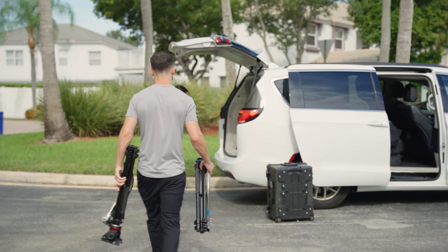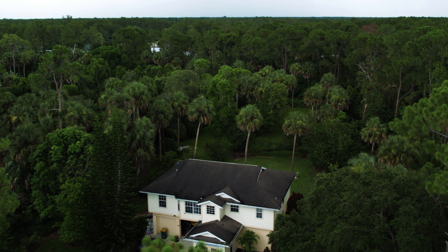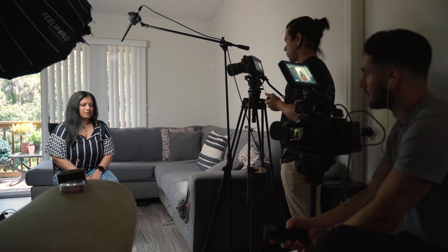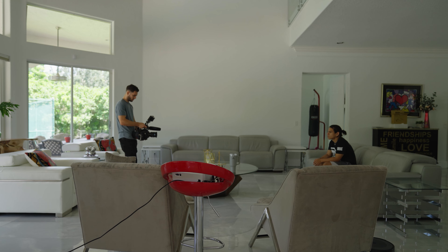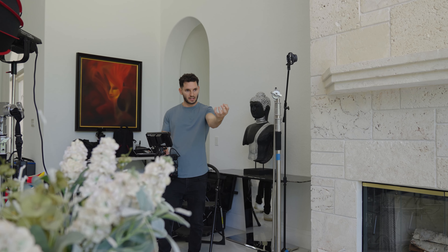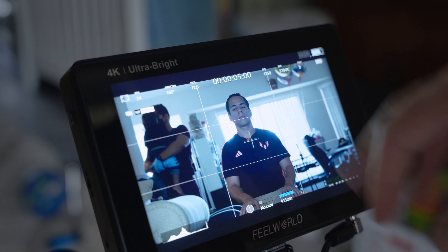Most of the time I'm going to locations without doing any scouting because I'm going to people's houses or their workplace and filming wherever they live or work. The first thing I like to do is walk around the location with my camera, frame up some possible interview spots, and ask one of my crew members to sit in while I record a few frames just to get an idea of what the interview would look like.